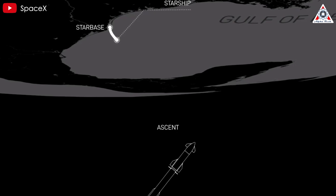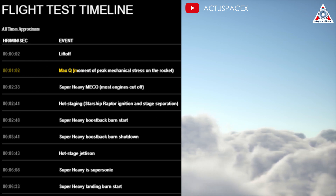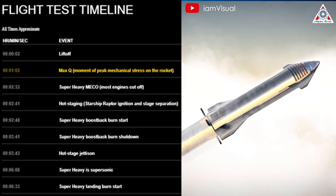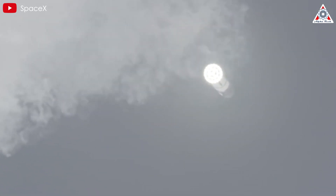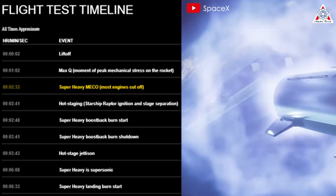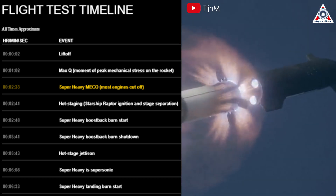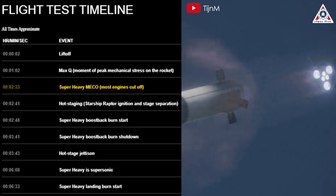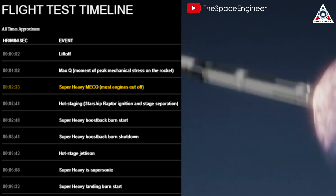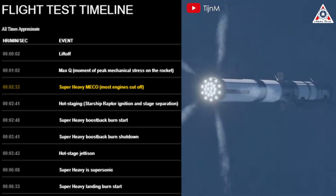After departing from the launch pad, Starship and Super Heavy embark on a southeastern trajectory toward the Gulf of Mexico. At around T-plus 1 minute 2 seconds, both stages encounter Max-Q, where vehicles experience the highest mechanical stress. Given Starship's successful navigation through Max-Q in previous flights, we're optimistic about its performance here. Following Max-Q, stage separation initiates at around T-plus 2 minutes 33 seconds, with booster MECO — main engine cutoff. The outer and middle engines deactivate, leaving only three inner gimbal engines to sustain thrust for the booster.